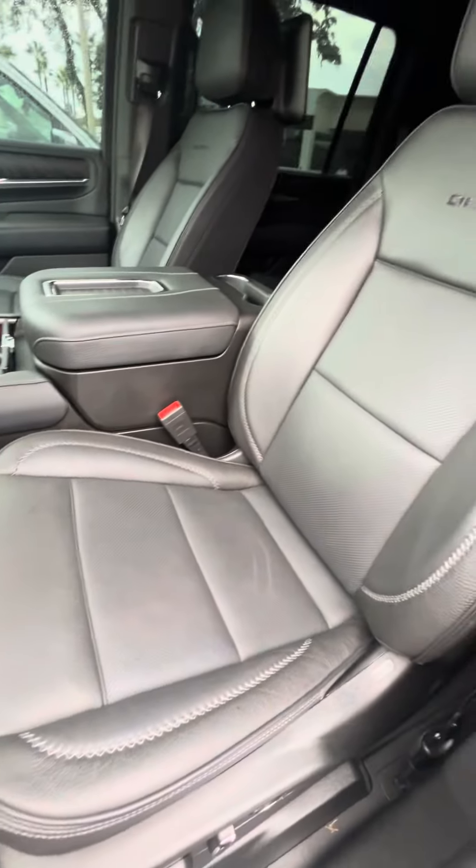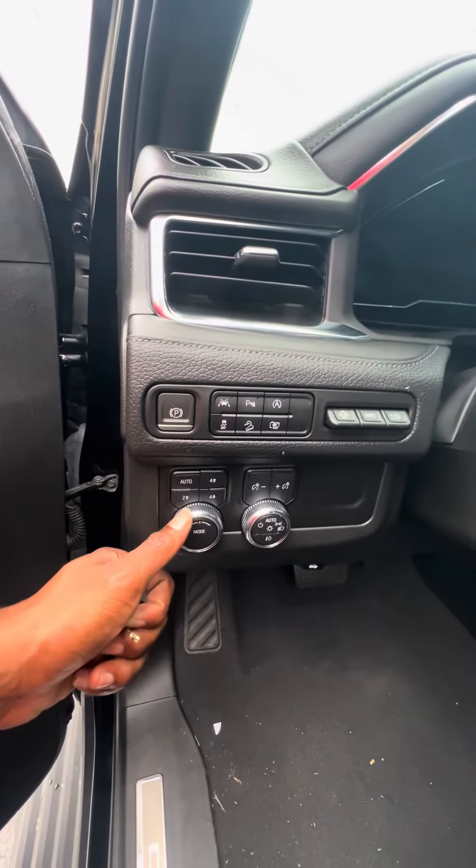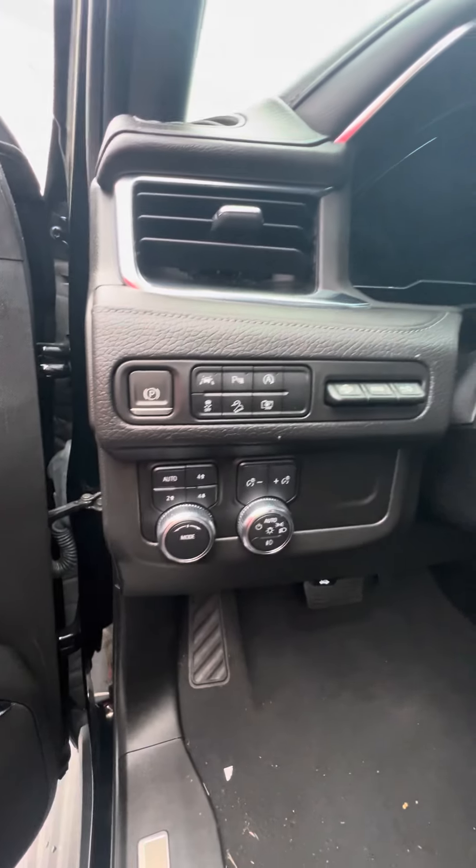No rips, no tears, no damage to the seat — Denali embroidery. Heads-up display. Auto, two-high, four-high, four-low — different driving modes available.